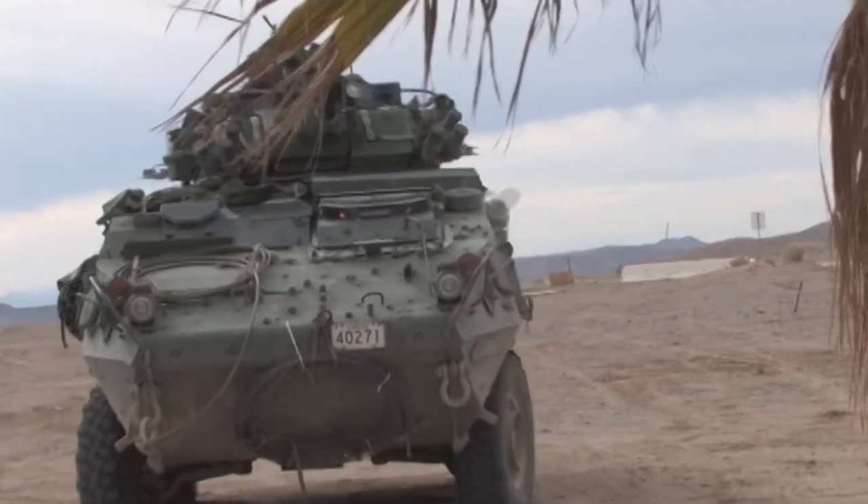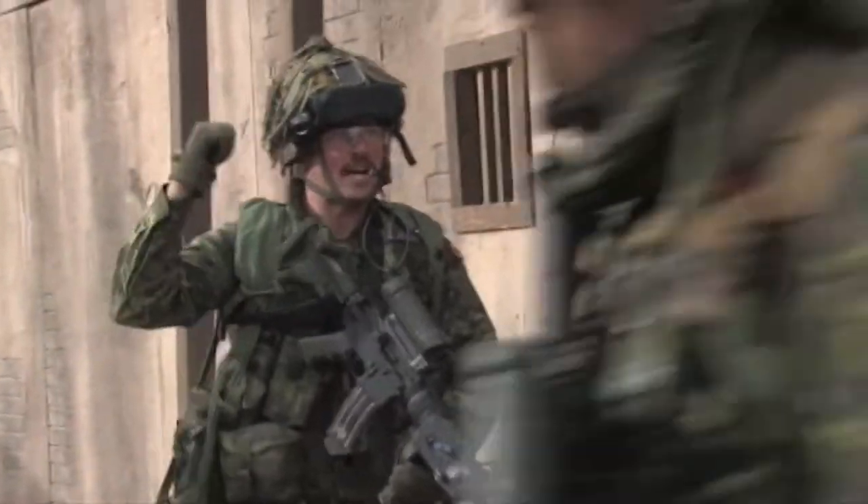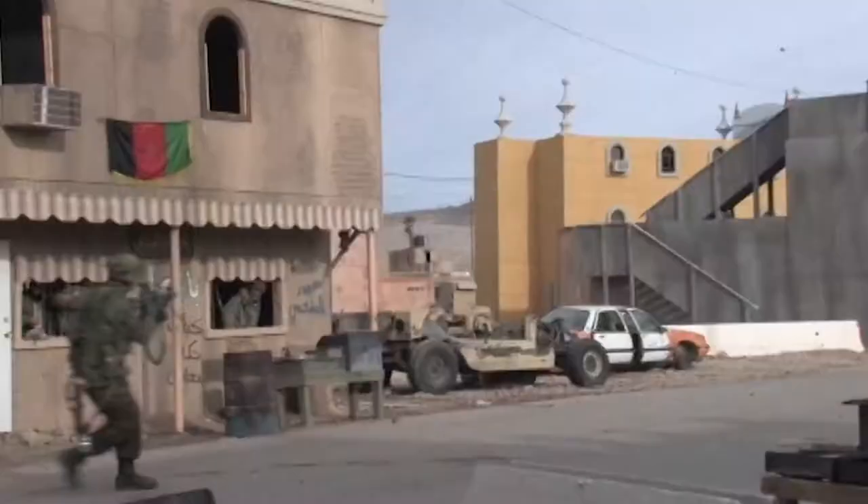Strategic Operations introduced the magic of Hollywood to live military and public safety training, transforming sterile training environments into dynamic recreations of any real-world situation that could be imagined.